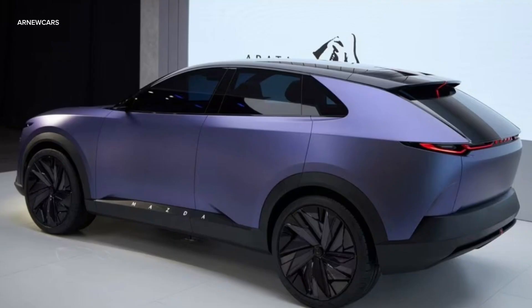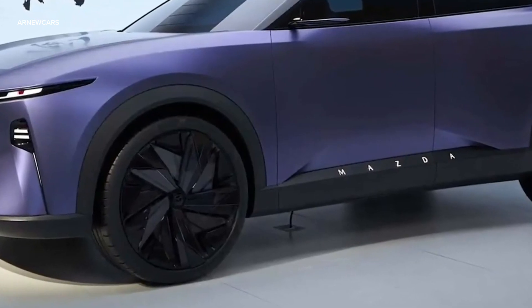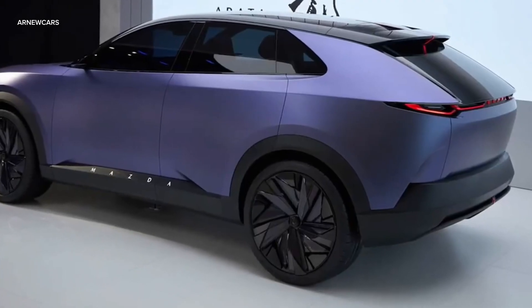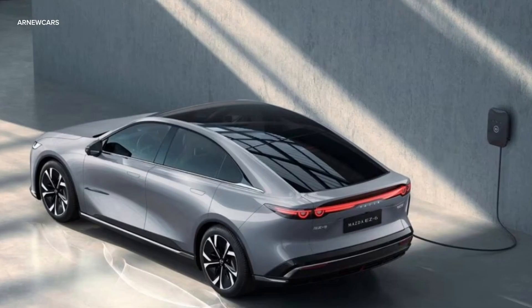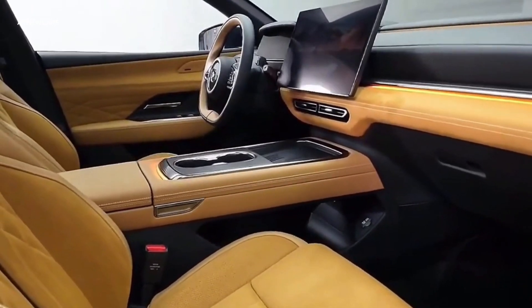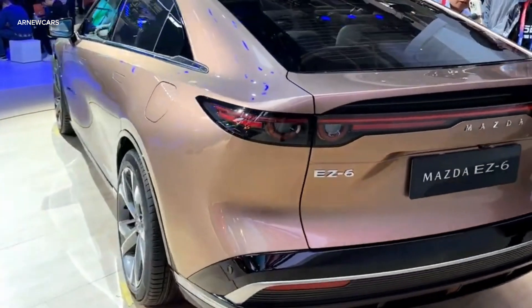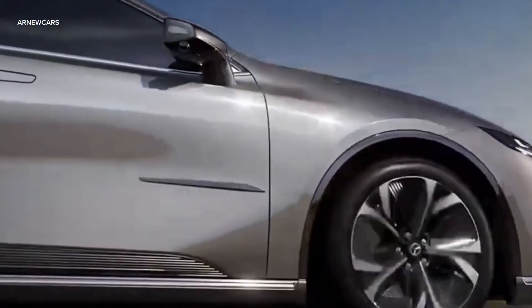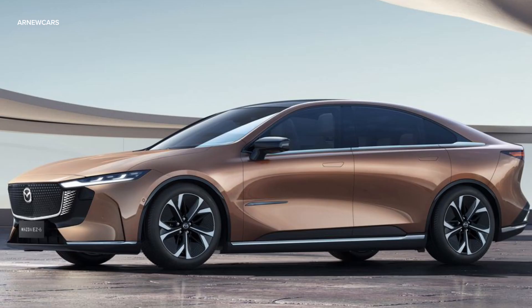While the Arata is certainly a sharp-looking crossover, we're even more disappointed by the thought that the EZ6 sedan will likely remain exclusive to the Chinese market. An electric sedan with a range of over 300 miles would fill a long gap in Mazda's US lineup, and with its rear-wheel drive configuration, it could be one of the most fun mass-market EVs yet. Even if the EZ6 doesn't make it across the Pacific Ocean, here's hoping Mazda's EV plans for the US include such a handsome sedan.